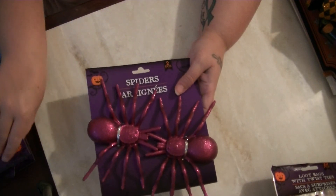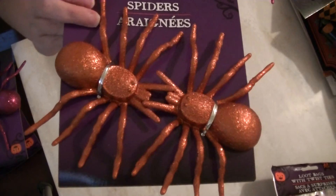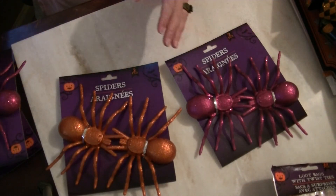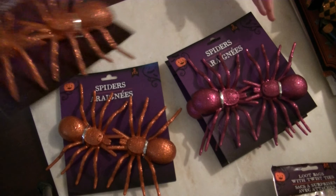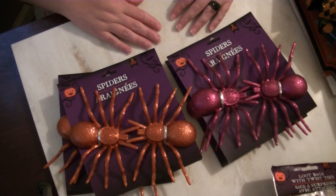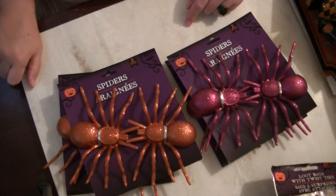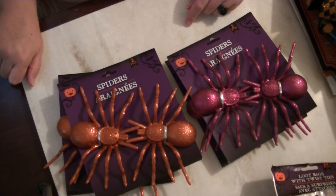For the tree, I got some spider ornaments — this is the purple color and this is the orange color, and I got two of each. So far that's what I have to decorate my Halloween tree. I will show you guys my Halloween decor once it all comes together. I keep my tree up from October all the way to December.